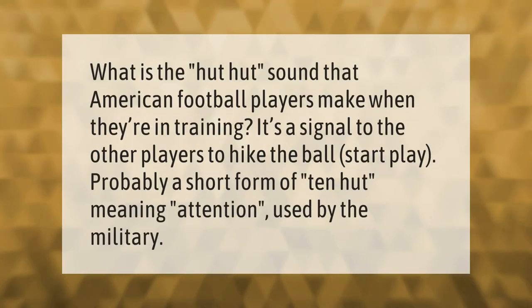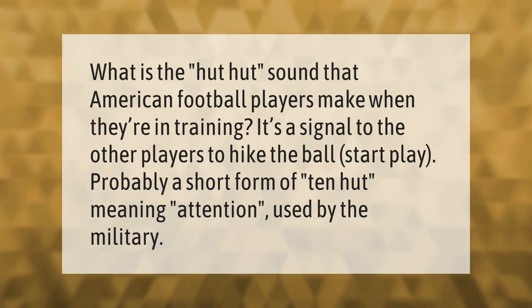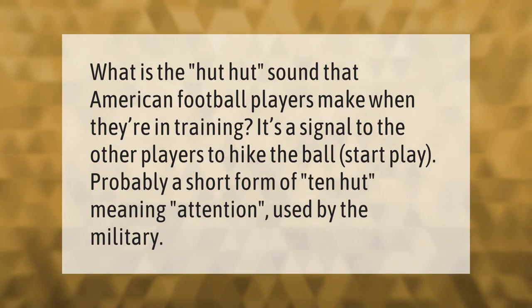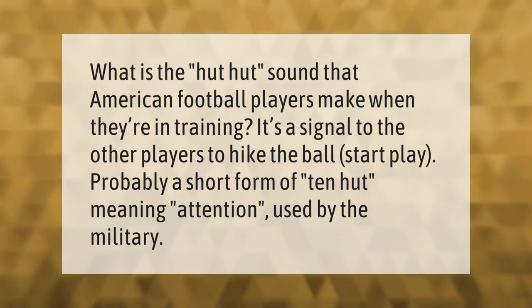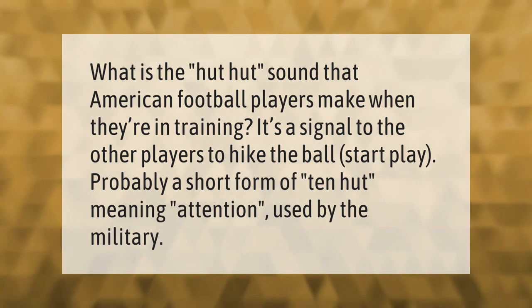What is the 'hut hut' sound that American football players make? It is a signal to the other players to hike the ball and start play — probably a short form of 'ten hut,' meaning attention, used by the military.